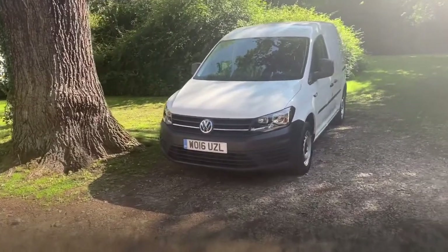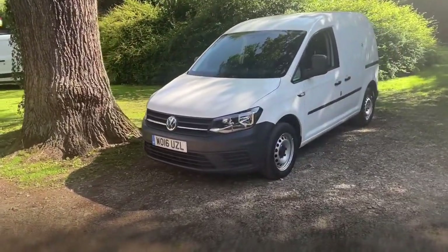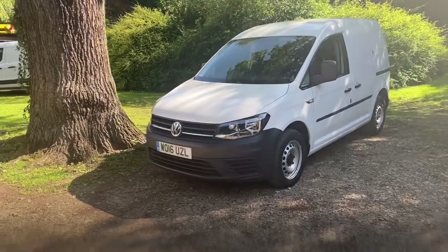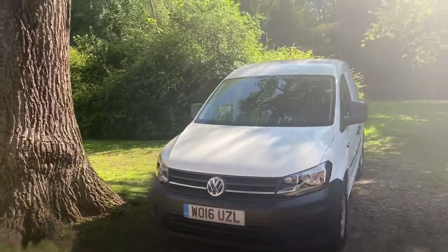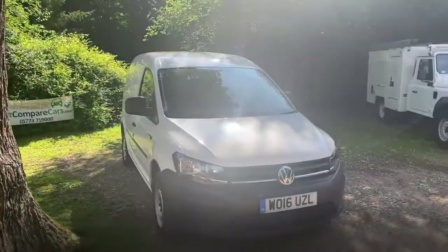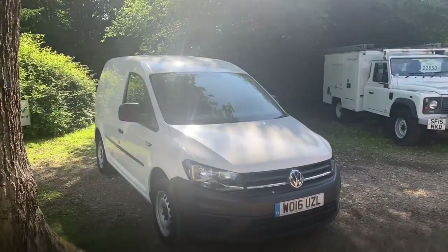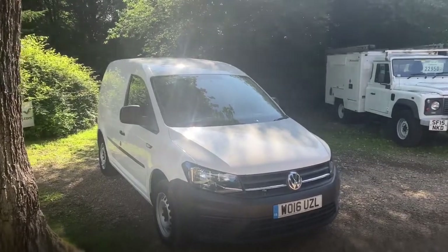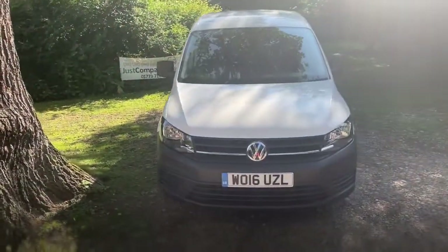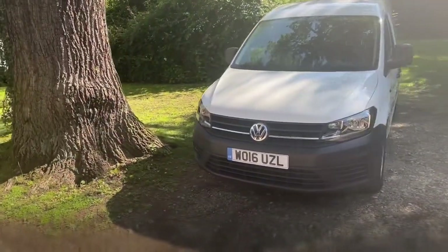We've been doing these walk-around videos for quite a while now, and we find them to be really popular because it means you get to view the vehicle from the safety and comfort of your own home, but as if you're here in person. As I go around the van with you today, we'll look at all the panels individually, looking for any marks, any scratches or any dints. We'll look at the wheels and the tyres, we'll have a look in the back, and then we'll have a look inside the actual cabin, looking at the seats, the functionality, and I'll even tell you what it smells like inside as well.